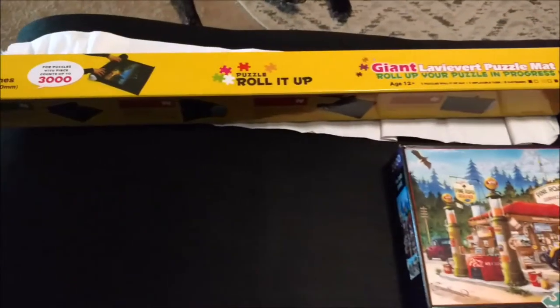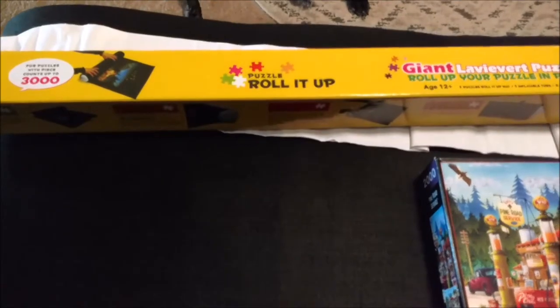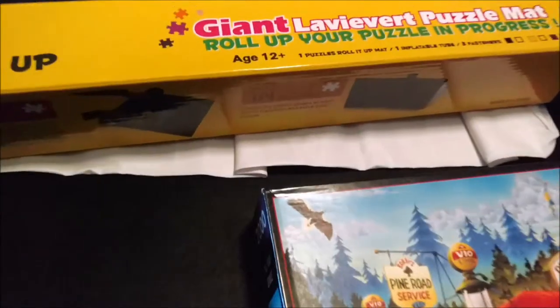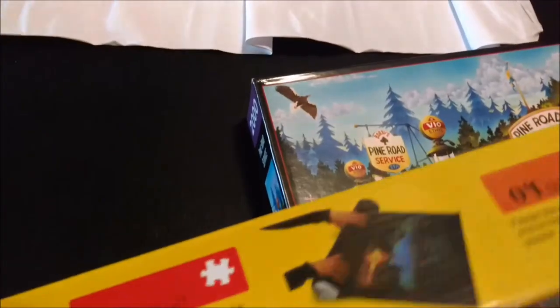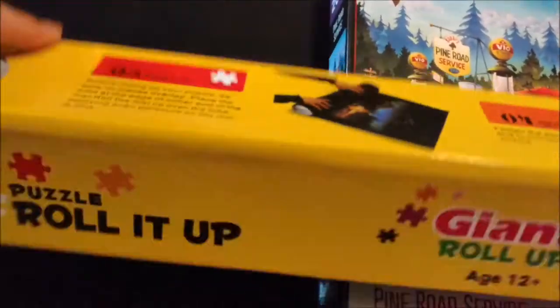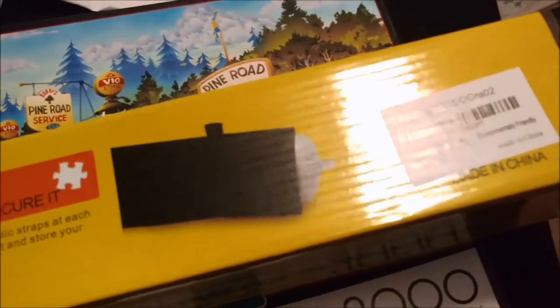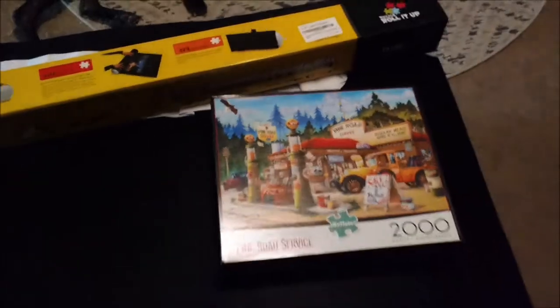I also got a puzzle roll-it-up, which seems pretty cool. Basically you just roll up your puzzle when you're done with it and put it in the corner. You inflate this little tube right here, put it towards the edge, and then you just roll up your puzzle. It has straps and it goes right into the corner of your room.